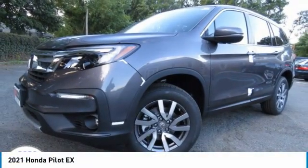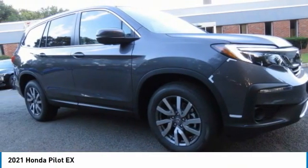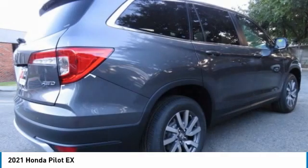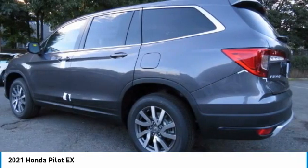Make a great choice today with the 2021 Honda Pilot. Optimal utility, indulgent interior, powerful performer — you'll be ready for almost anything in the Honda Pilot. This vehicle has less than 100 miles.